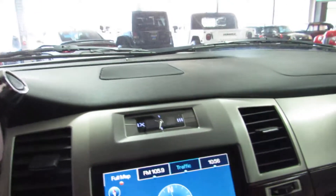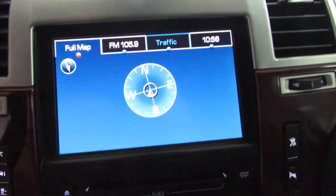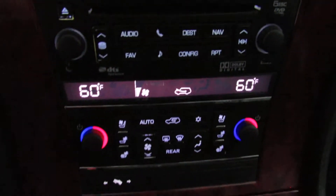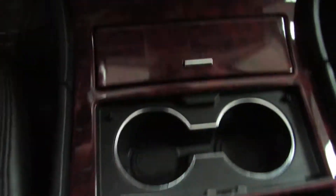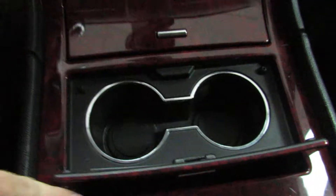It's got a hundred and two thousand miles on it. I do apologize — it does not have nav, or there's no nav disc installed. Also, the cup holder door is there but it does not stay shut.